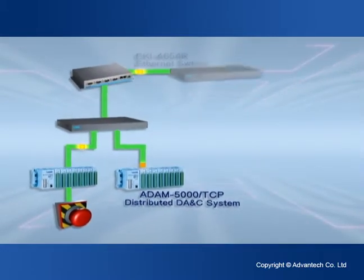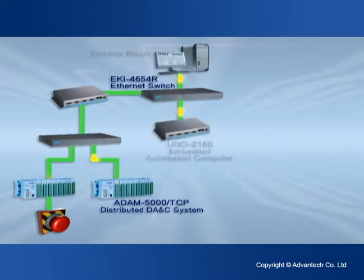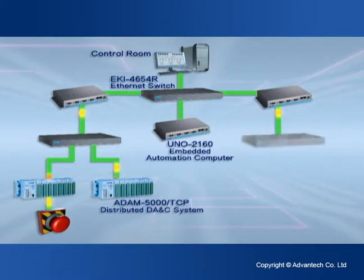Another of our power and energy applications is a nuclear power station simulation system that features an open architecture and mainstream protocols.